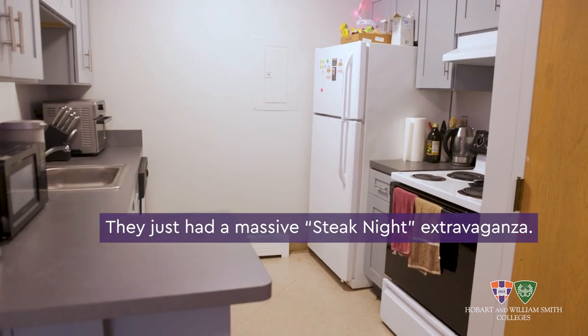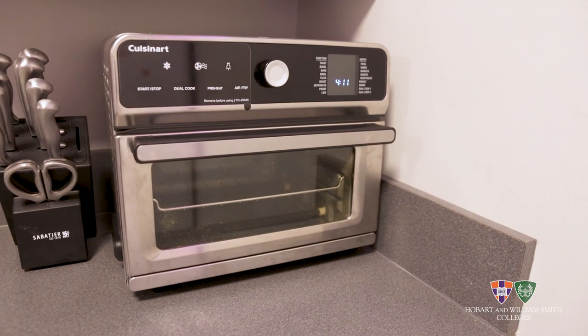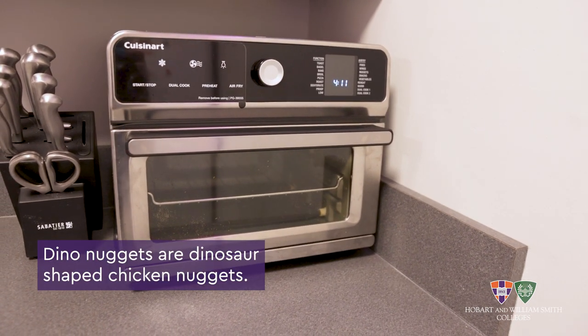One thing that's really great about Odell's is that we all get a kitchen, which gives us the option to cook our own meals or make something special. My personal favorite part about our kitchen would have to be our air fryer. This thing is running 24/7 — anything from dino nuggets to toast.